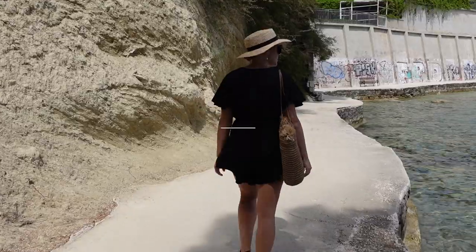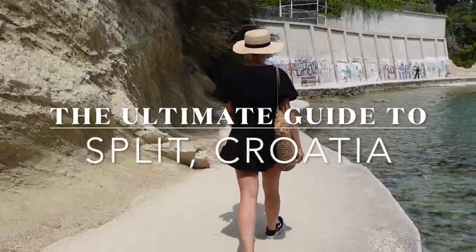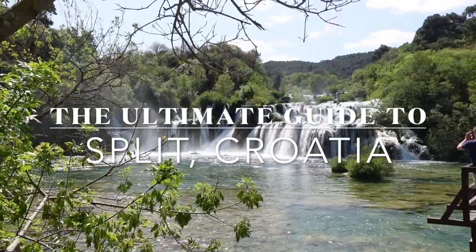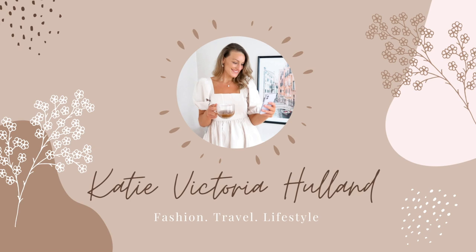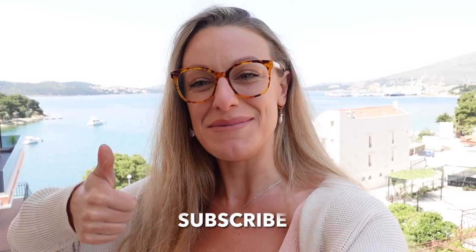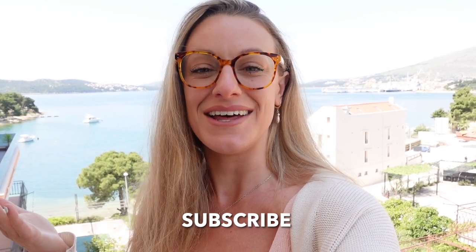Hello and welcome to the ultimate guide of Split. Having spent over a month in Split, I feel like I'm the perfect person to give you this guide. I hope you enjoy — if you're excited hit that thumbs up, and if you're visiting let me know in the comments. If you have any questions, don't hesitate to reach out in the comments or over on my Instagram.